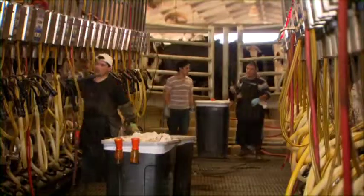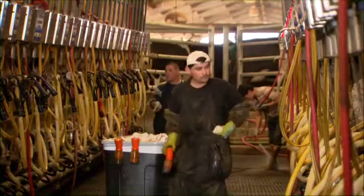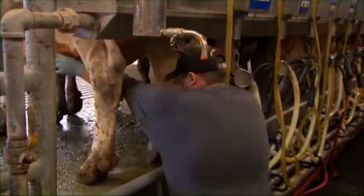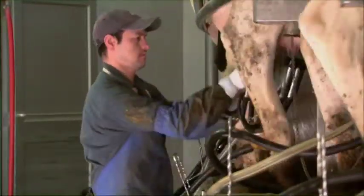There are many variations to the standard milking routine, but most dairies follow roughly the same procedure: disinfecting with a pre-dip or spray, stripping some milk to check quality, and wiping.